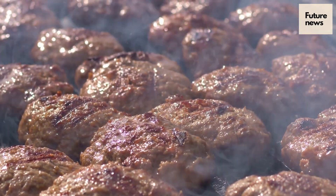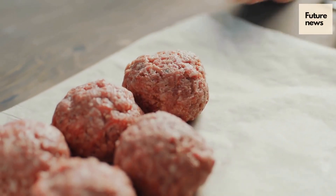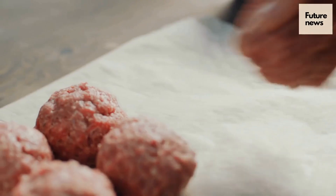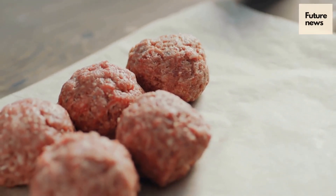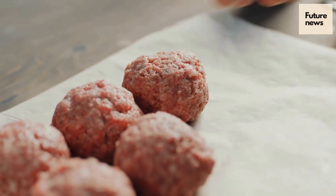Woolly Mammoth Meatballs. Would you try one? This mammoth snack has been produced by an Australian company that aims to transition a few billion meat eaters away from eating conventional animal products to eating cultivated meat instead. In this video we'll take a dive into the fascinating topic.